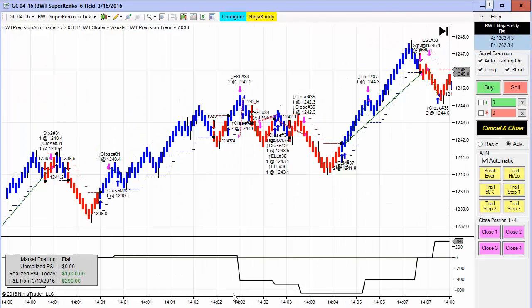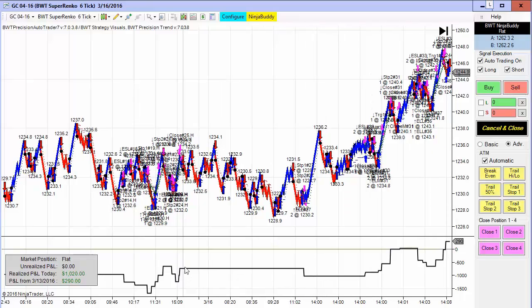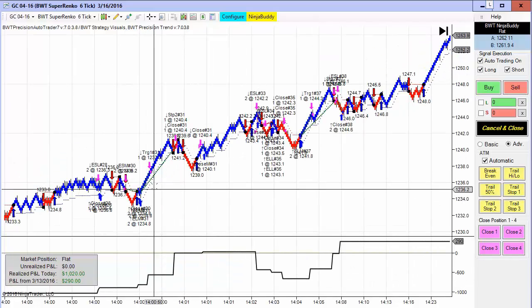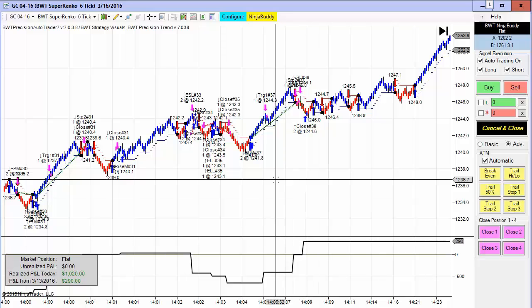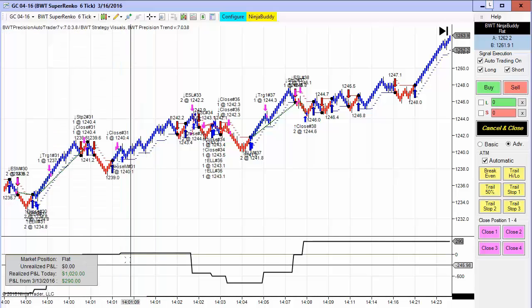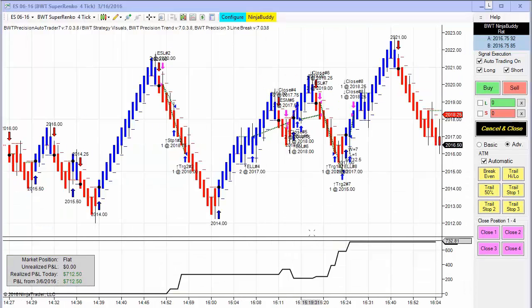Next up is the gold contract, which had a number of trades today. Here's the beginning of the equity curve — actually not too bad of a drawdown, looks like only about $200 — and then it hit its goal towards the end of the day. The goal is only $1,000, and indeed it did hit its goal right around the two o'clock hour.